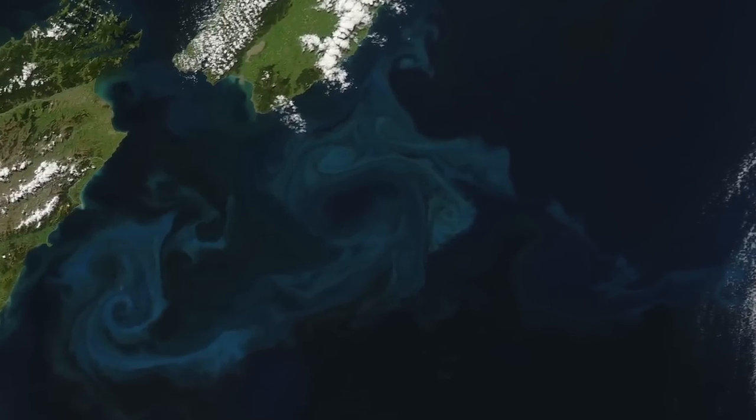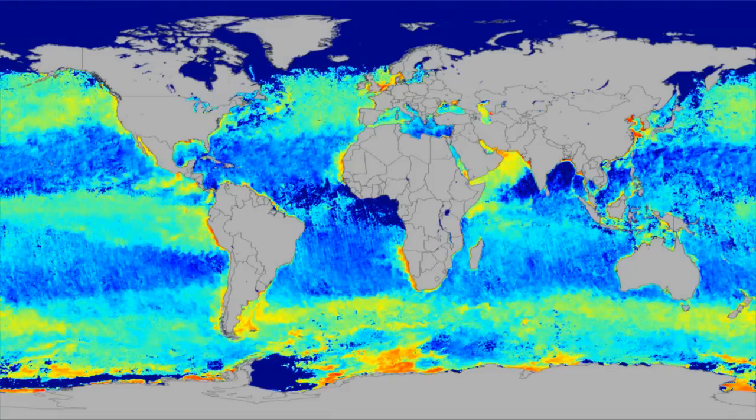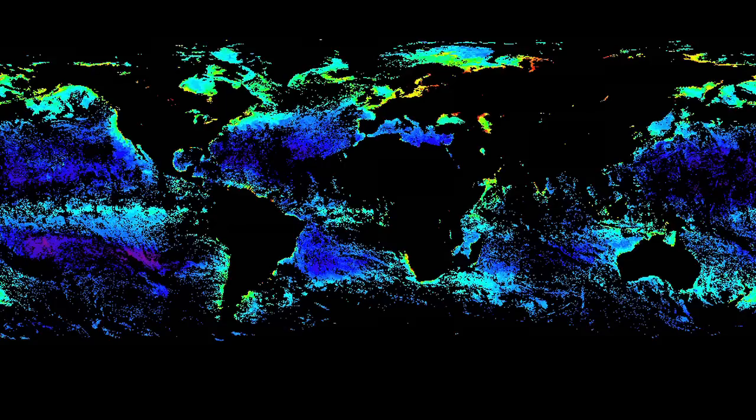MODIS also monitors the world's oceans, measuring sea surface temperature, ocean color and clarity, and the basis of the marine food chain, phytoplankton. MODIS has done a very good job of getting this biological signature — chlorophyll A — which follows phytoplankton and ocean currents, and you can see the seasonal variation due to El Niño and other things affecting the biological productivity of the ocean. MODIS is important because this biological photosynthesis takes carbon dioxide out, produces oxygen as part of the photosynthesis, and so it is a sink for carbon that man puts in the atmosphere.